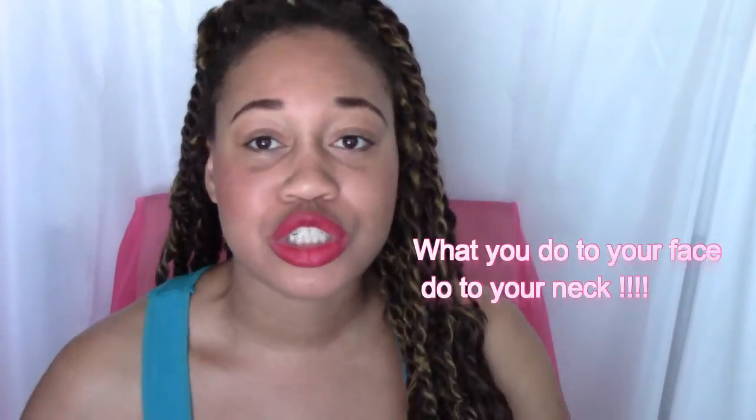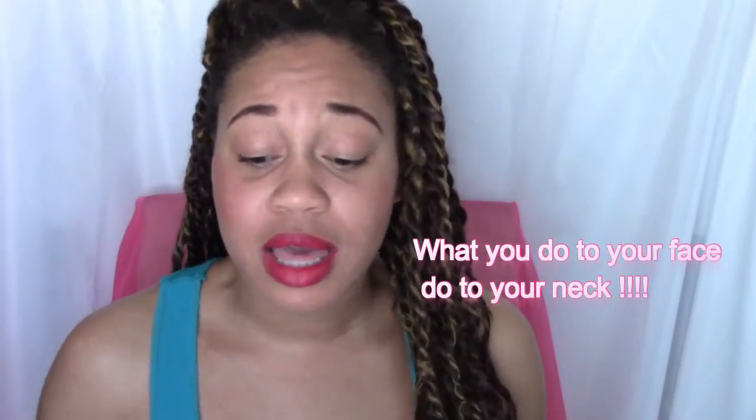My number one tip — and I live by this — is to do what you do with your face to your neck. That means when you wash your face, bring it down to your neck. When you moisturize, moisturize your neck. When you exfoliate, exfoliate your neck. When you do a face mask, bring it down to your neck as well. That skin is just as delicate and needs just as much love as your face does.